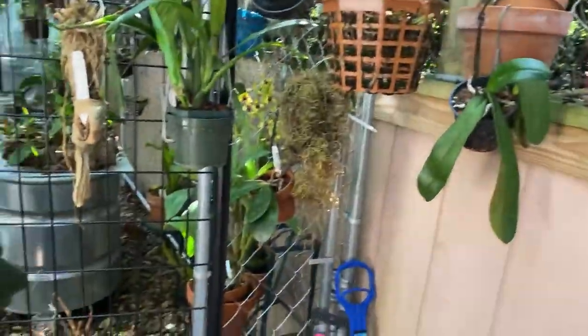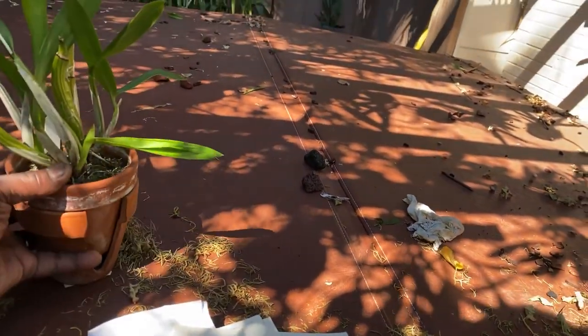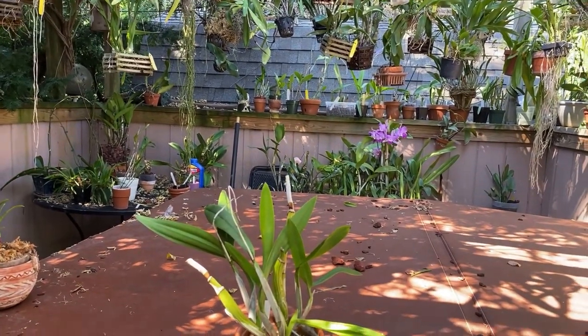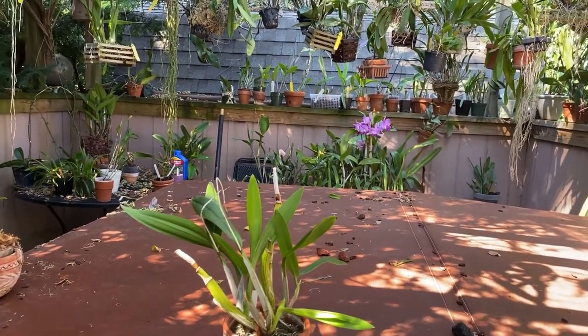You all know that my favorite Latouria is Johnsonii, which I do not have, which I crave the most. And it is still on my wish list, my bucket list. But I've killed so many that it's almost like I should give up.